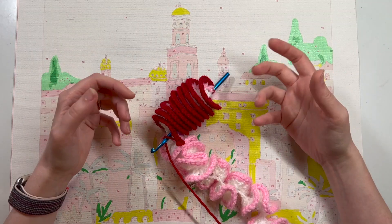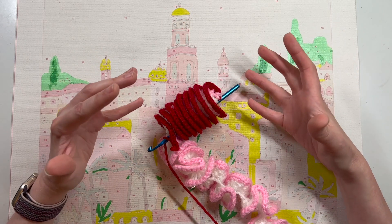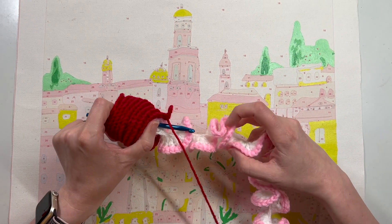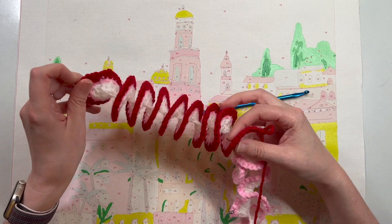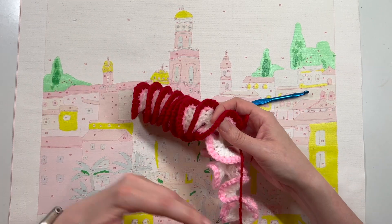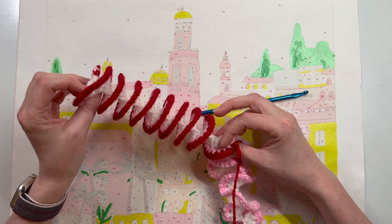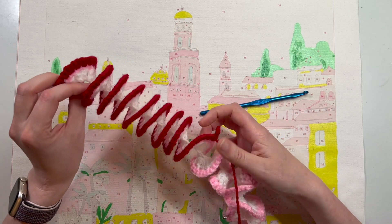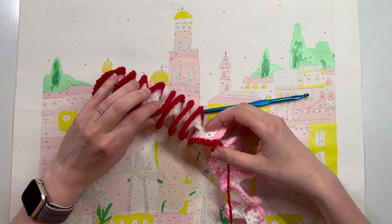I'm also still working on my crochet garland. This is a Valentine's Day project that I didn't finish in time, but I've gotten my pink row done and moved on to the red row. I'm shaping it into a spiral as I crochet — it's a spiral crochet pattern — and I'm getting quite a nice spiral here. I really like the way this red and pink look together, so I think when it's done it's going to look really nice.